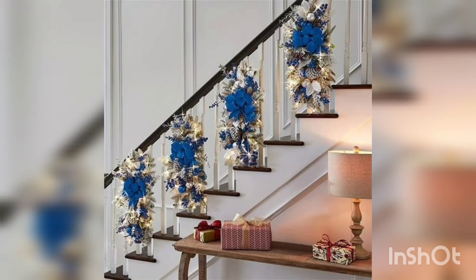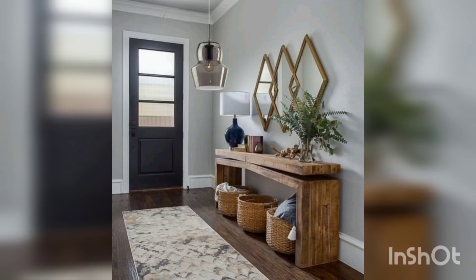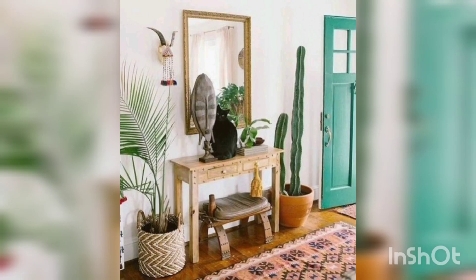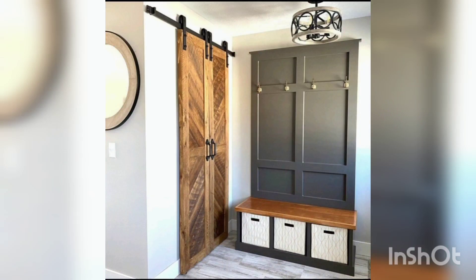Area rugs bring style and comfort to any entrance — they add warmth underfoot and style to the overall space design. Select vibrant patterned rugs that accent your doorway's color and make your design pop.